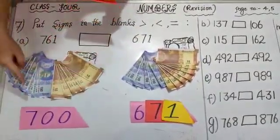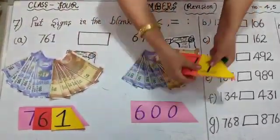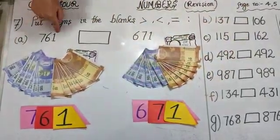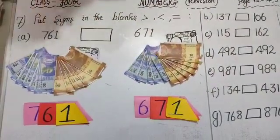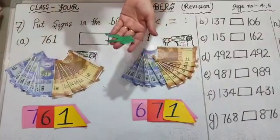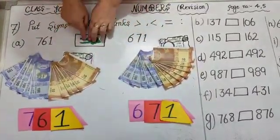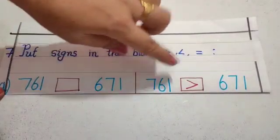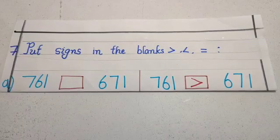In this, 7 has place value 700. And in this, 6 has a place value 600. So it is clear that 761 is greater than 671. Children, do you know the crocodile eats more things, bigger things. So we will put it as its mouth open towards the larger, greater number. Here, one example is done for you.